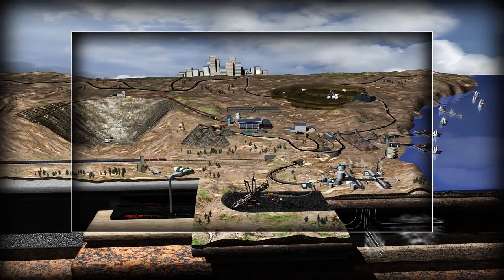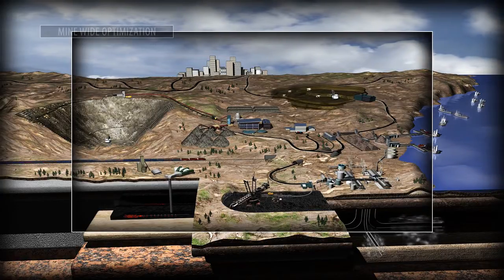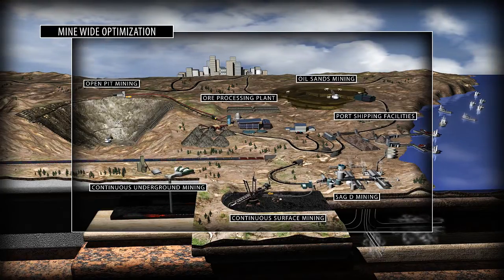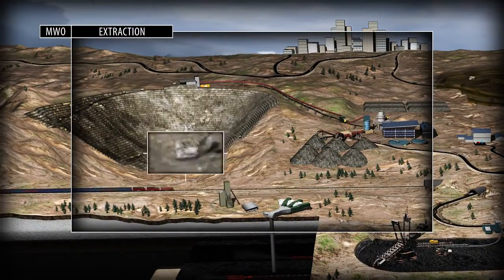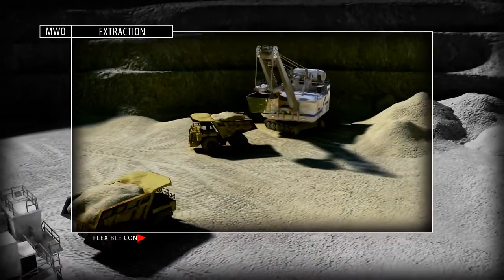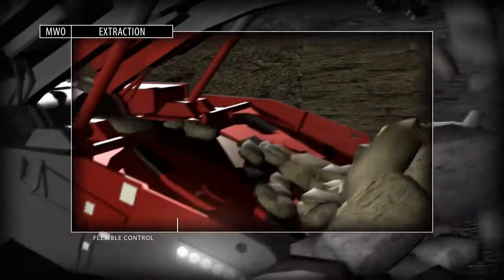Modern mining operations require sustainable equipment designed to withstand the most rugged environments Earth has to offer. To help automate today's mines and processes, increase throughput while lowering operating costs and maintenance time. Whether open pit or underground, continuous excavation requires relentless, dependable control and flexibility.